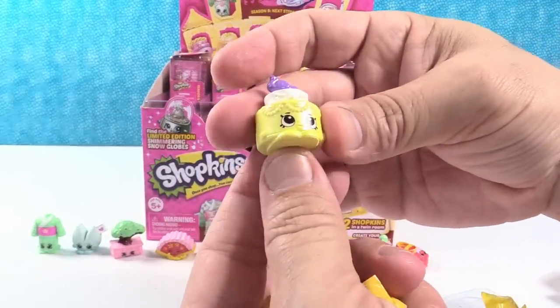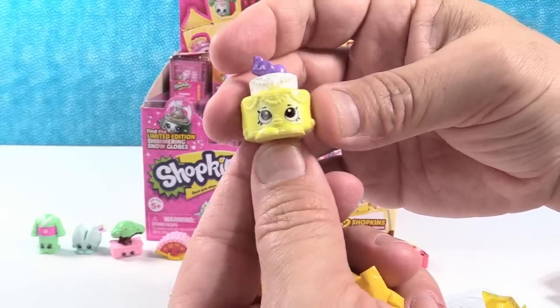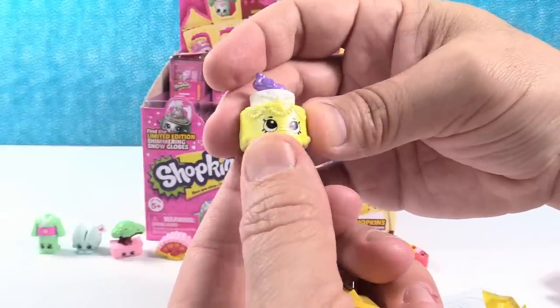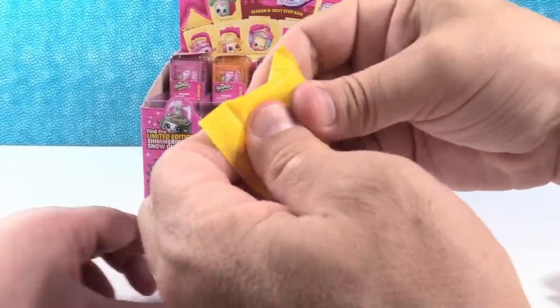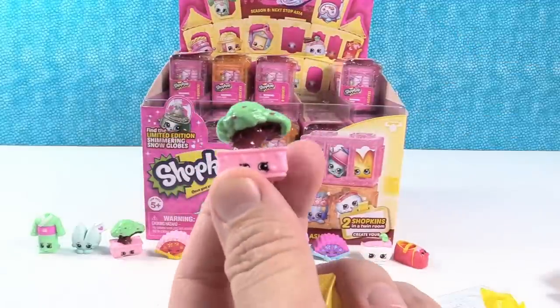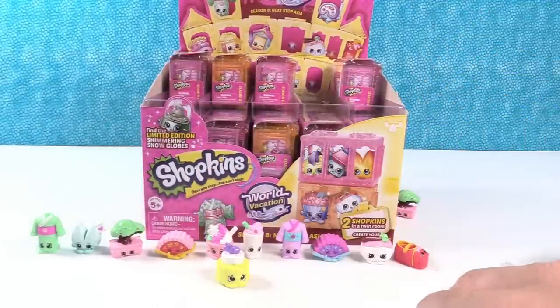Oh, this is one of the Indian ones. That is L-cake — however you want to say it, it's probably Elle-cake. I like the little elephant on top, that's so cute. And here is a duplicate of Bonnie Bonsai — Bonnie Bonsai, first duplicate.